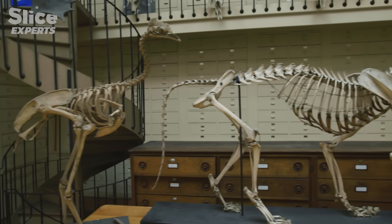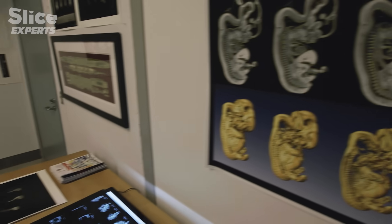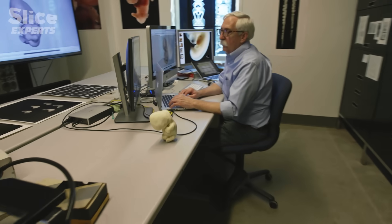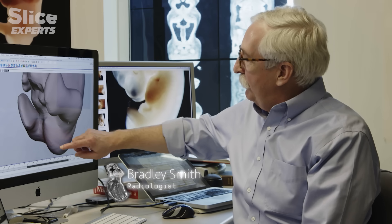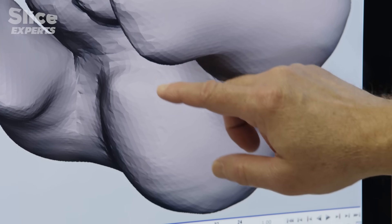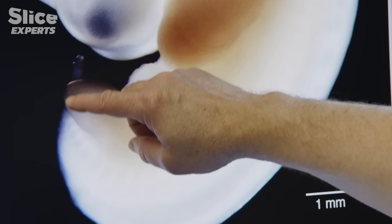This tail, very useful to many species to chase away flies or to balance with, has disappeared in our line. But in the human embryo, the end of the forming vertebral column can still evoke the start of a tail. Here in this embryo we see where the coccyx is going to form — this distal end of the vertebral column. In this earlier human embryo, we can see that it is still quite different: it is the extension of the neural tube.